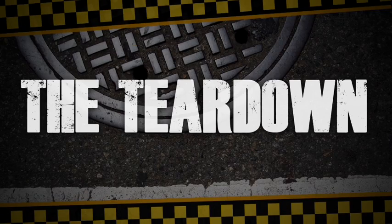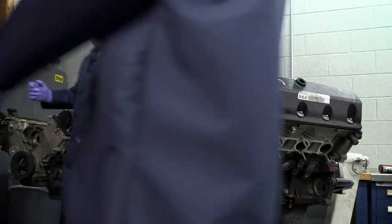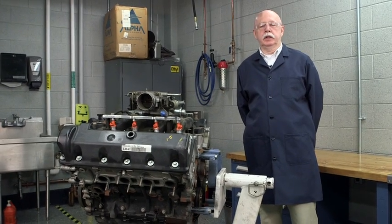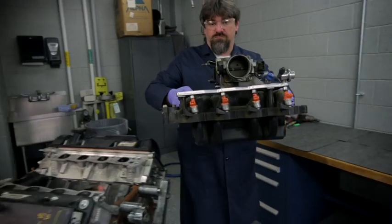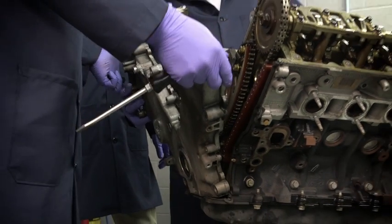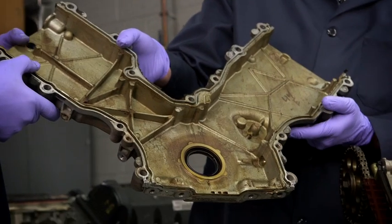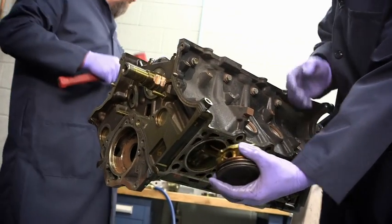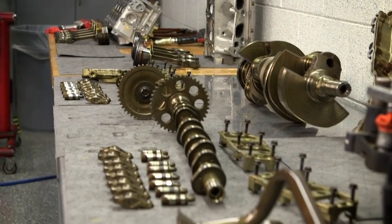Now the fun stuff: the tear down. First up, a leading brand of conventional oil. Today we're going to disassemble two Ford 4.6 liter V8 engines. Alright, let's tear this baby down. There are a number of engine parts that provide a strong visual comparison: the front cover, valve cover, and pistons. These and other parts were set aside for rating and measurement.